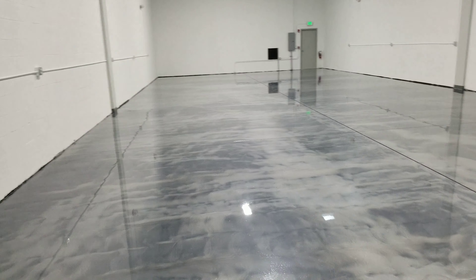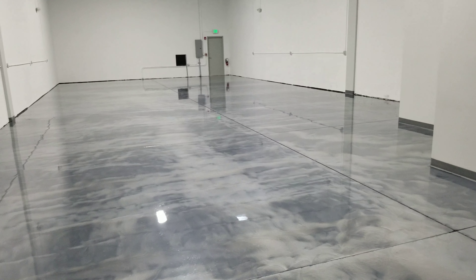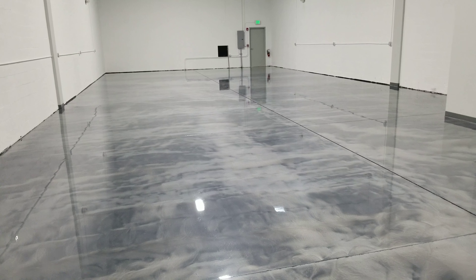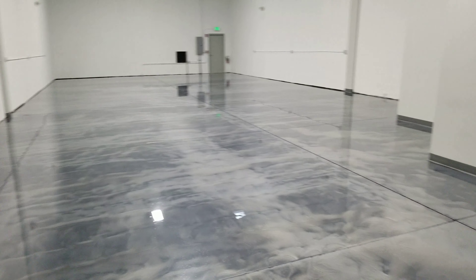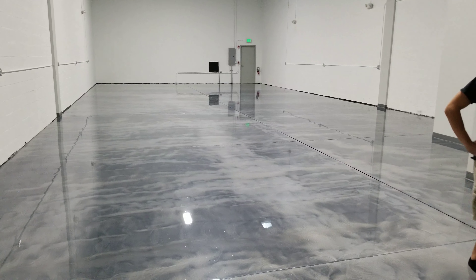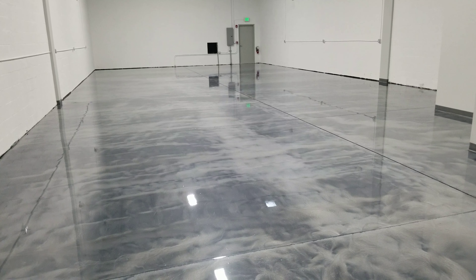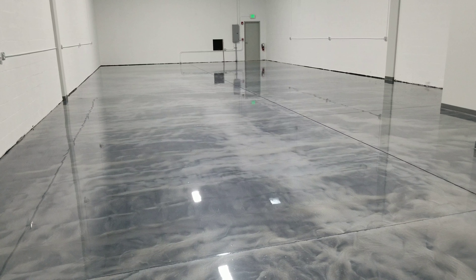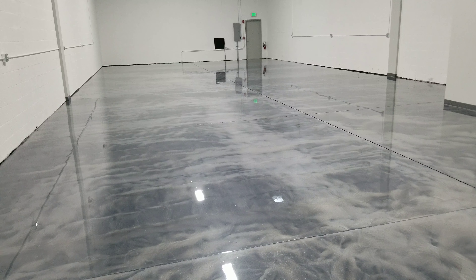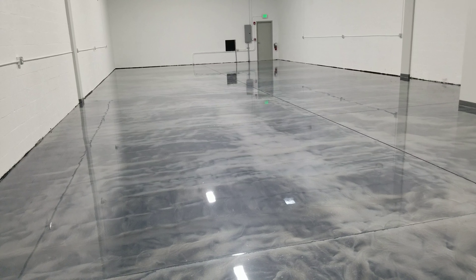Great job with the materials and customer service at that establishment helping us out. This is the finished product and it looks just awesome. Who would have thought 20 years ago you could have a metallic floor like this in a warehouse? This is Pita Jello — check us out at www.satinfinishconcrete.com, call for a free estimate at 954-678-8160.